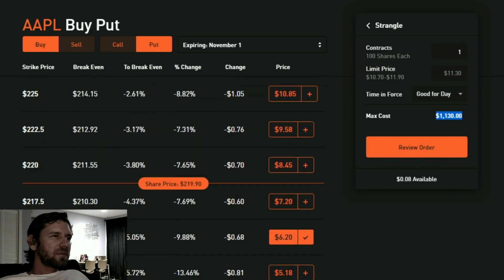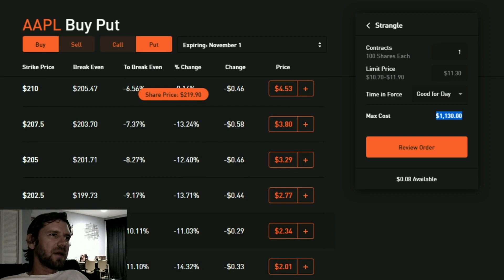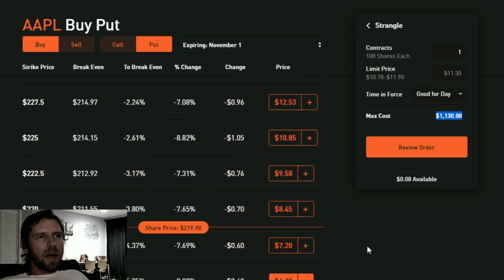On the other hand, if the stock ends up below $208.80 — and far enough below to also pay for the call premium — then I get that money free and clear as profit. If it drops to like $200, I'd be very profitable. This isn't that unlikely — it's really a volatility play. If you think volatility is understated, you may want to do a strangle.